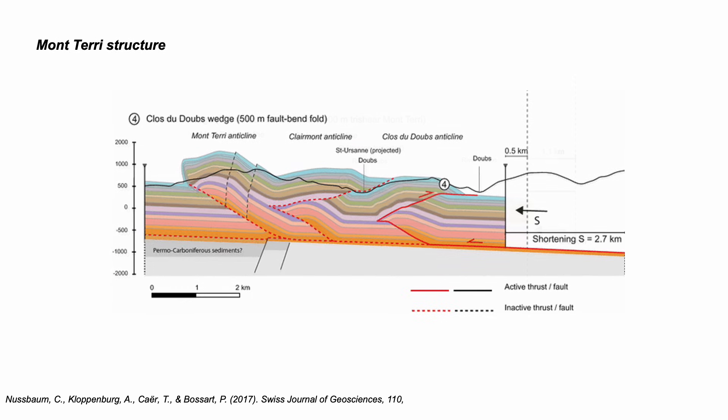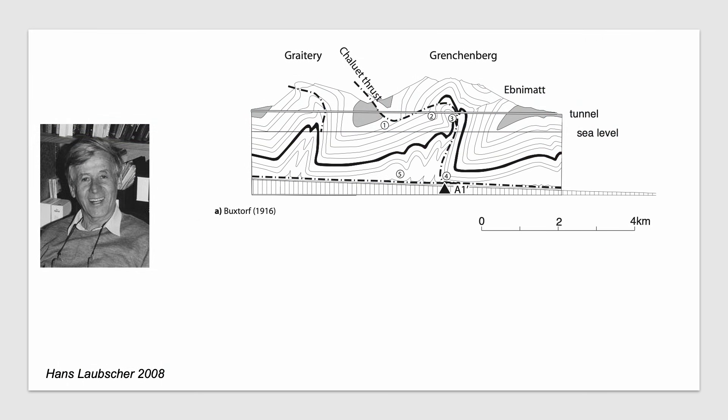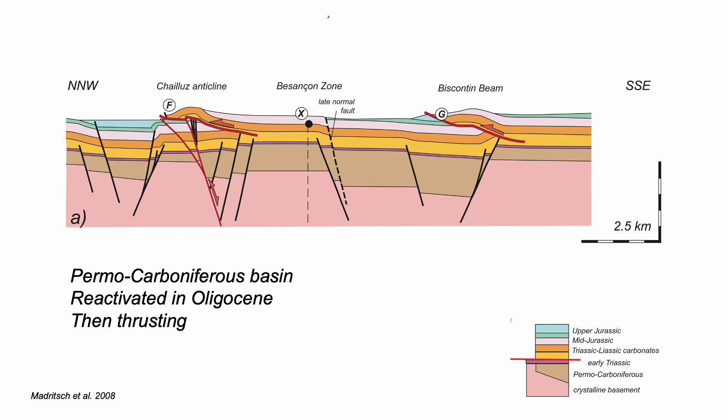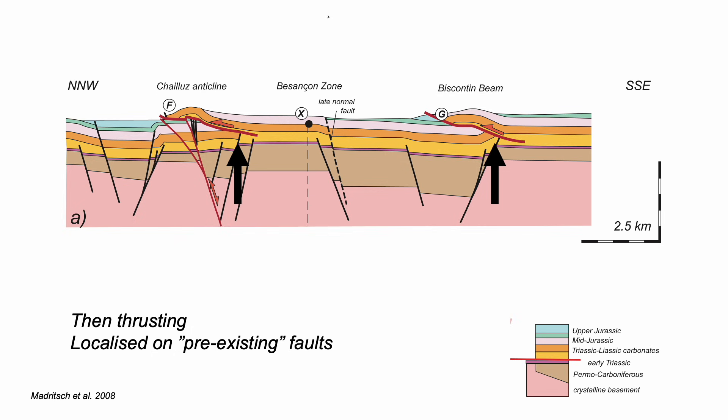This idea of basement structures localizing deformation in the overlying sedimentary cover was explored for Buxtorff's classic fold thrust complex by Hans Laubscher, a great Jura expert. He modified Buxtorff's section and proposed that the folds and thrusts had localized on inherited — what he termed asperities — or subtle basement structures. This cross section by Herrfried Madrich shows thrusts localized above inferred older basement faults: a story of structural inheritance.